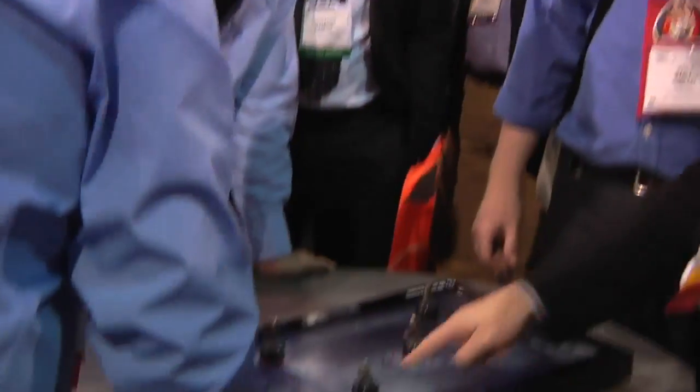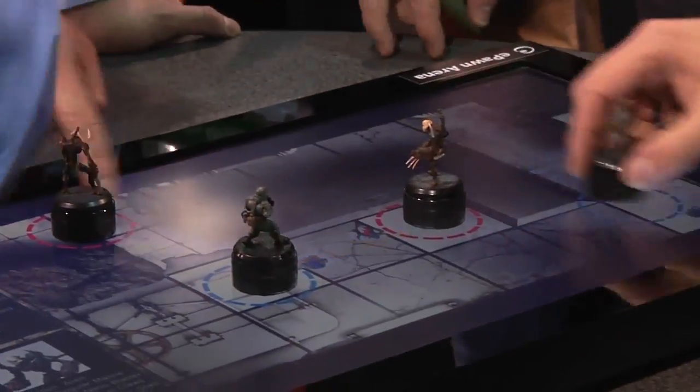Hey, I'm Will from Tested. We are here at CES 2012. We just saw something that I think is very cool. You may have seen this online already — it's called the ePawn Arena. We've written so many stories about this, four stories, because we love board games and we love technology. And this is board games meeting technology.